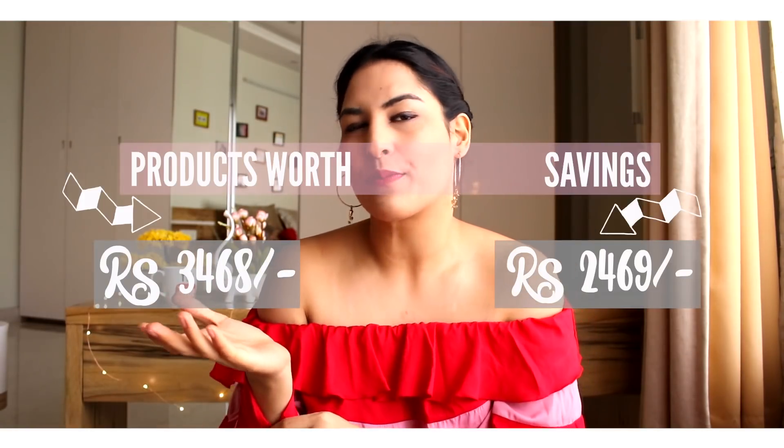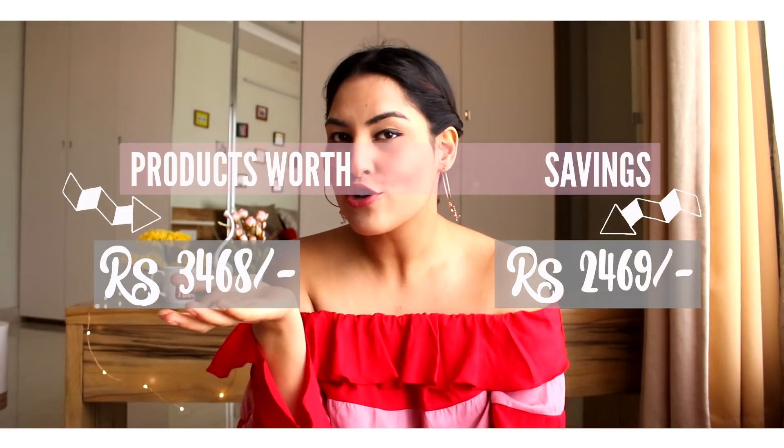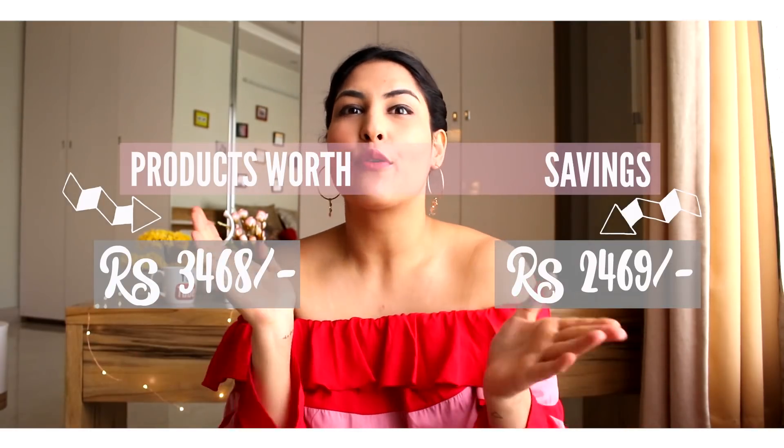So guys, those were all the things I got! I only spent 9.99 rupees and got products worth so much more — the savings are pretty cool. If you want to get a subscription box for yourself, definitely check the links in the description box below.